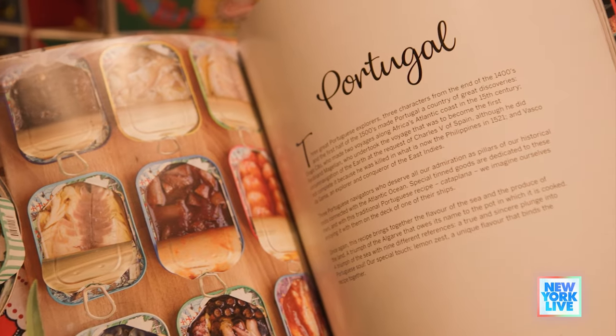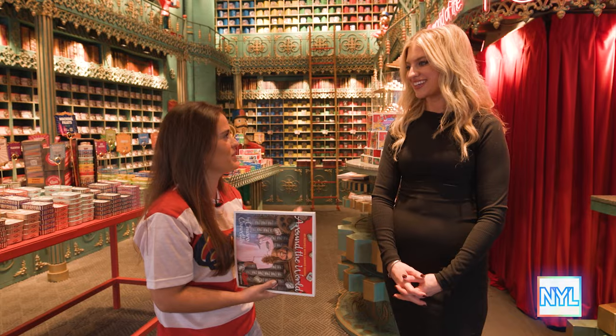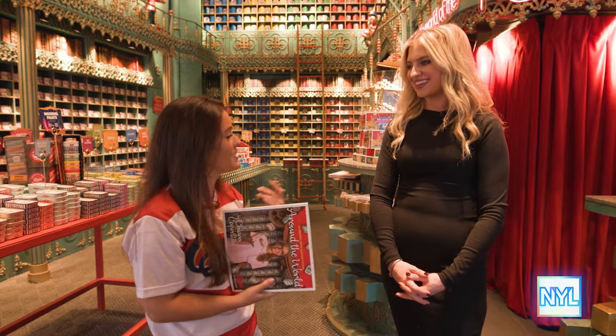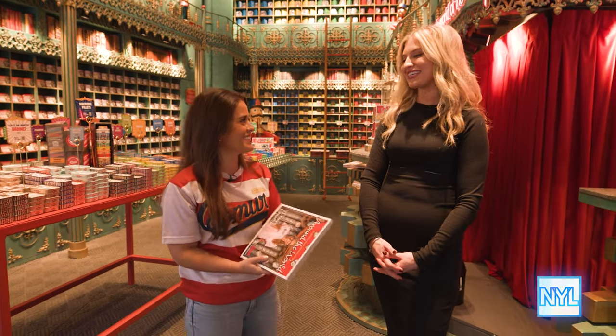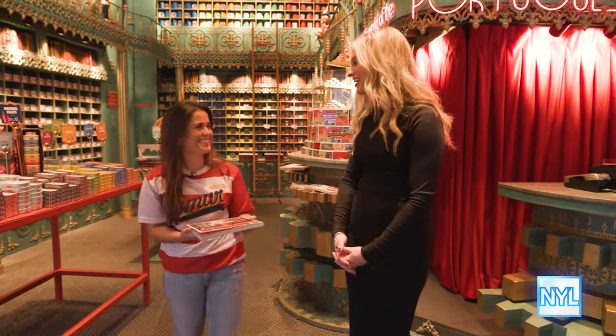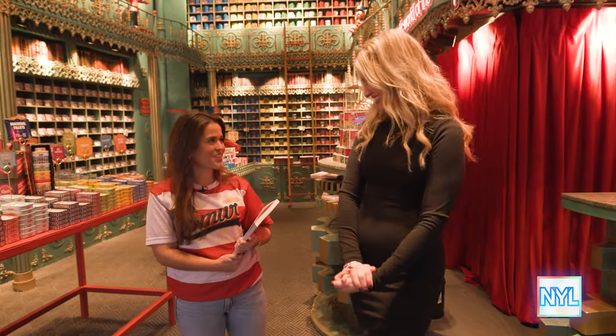We have a recipe book. The most Portuguese way to eat it is kind of like an appetizer or a snack with some good bread, some crackers, a salad to go with it, and some good wine, obviously. I like your style! Thank you for showing me around and for the sardines — I'm coming back for sure.